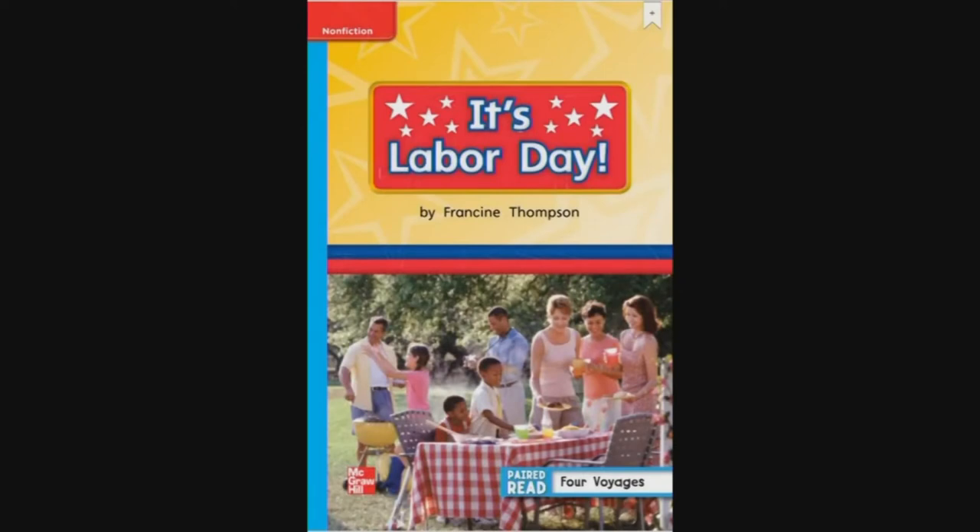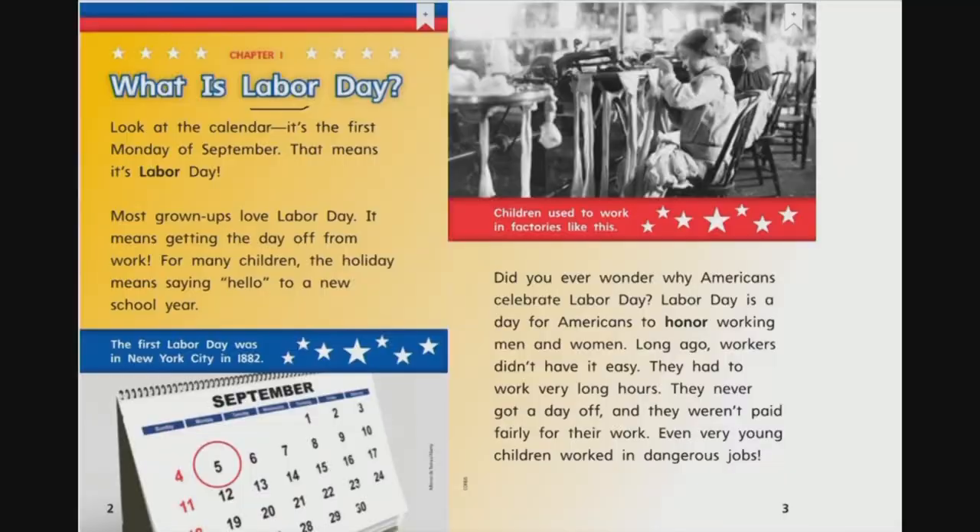Non-fiction. It's Labor Day by Francine Thompson. Chapter One: What is Labor Day? Look at the calendar — it's the first Monday of September. That means it's Labor Day. Most grownups love Labor Day because it means getting the day off from work. Did you ever wonder why Americans celebrate Labor Day? Labor Day is a day to honor working men and women. Long ago, workers had to work very long hours, never got a day off, and weren't paid fairly. Even very young children worked dangerous jobs.